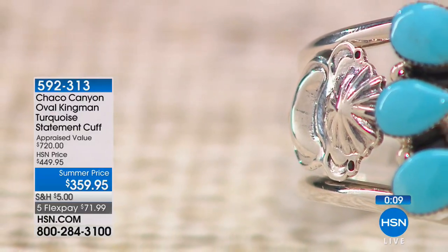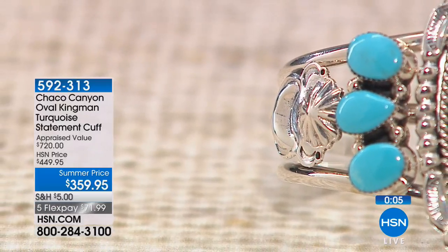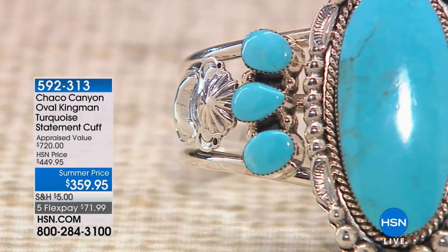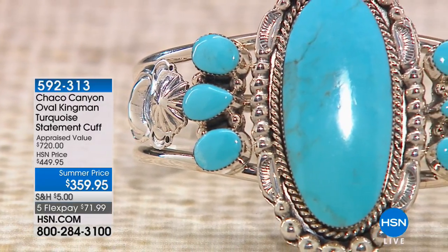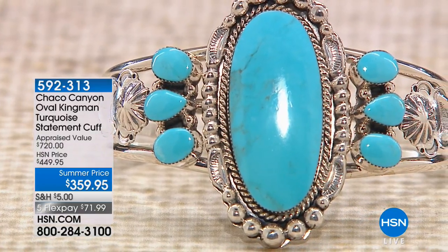It's $90 off today. You're getting a $720 bracelet for $359.95 and $71 and change on your charge card. If you're looking for something distinctively different, there you have it. That is really really different and very very unique.